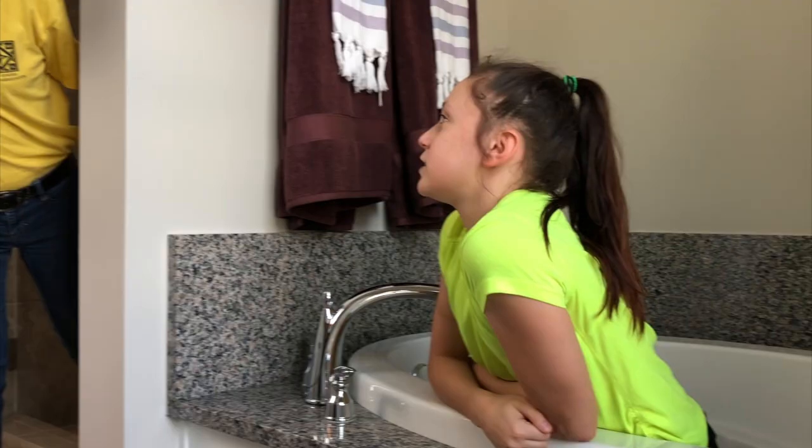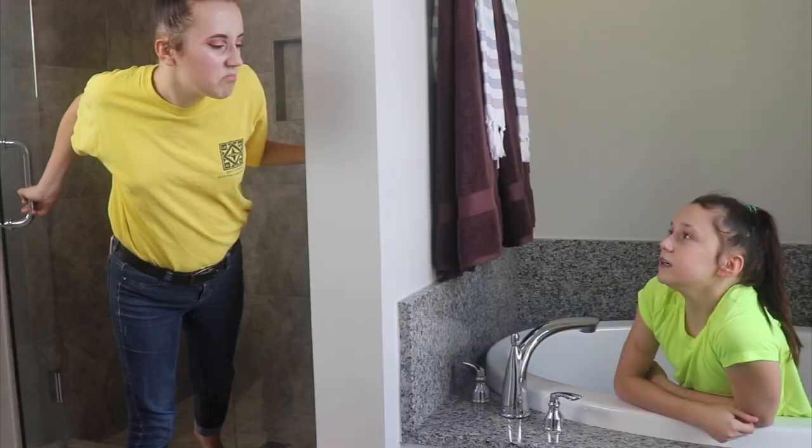Do you think that tub would let me take a shower in here? Do you think it would let me take a bath in here? Yeah, probably.